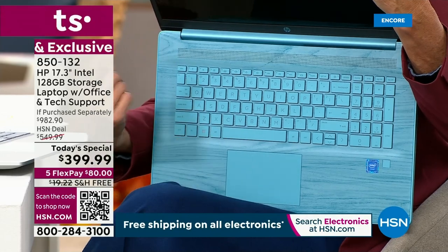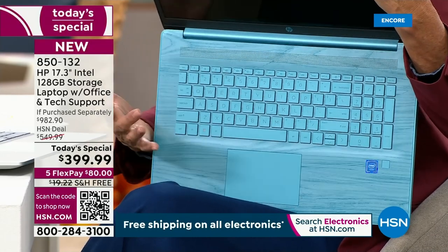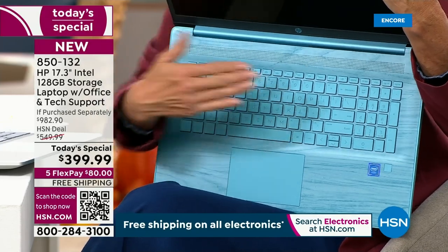It's backlit, which is awesome, so if you're in your bed at night or in a dark airplane, you can still see the keys and type.